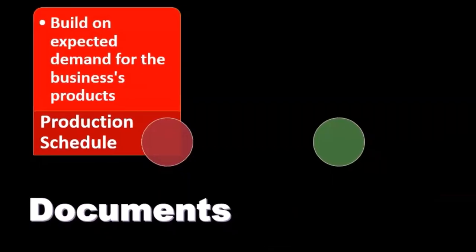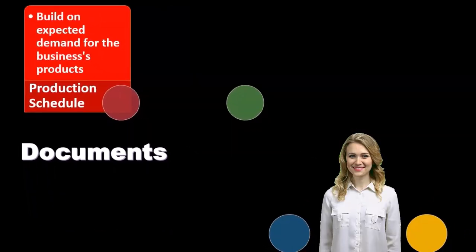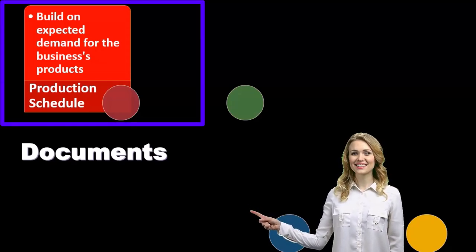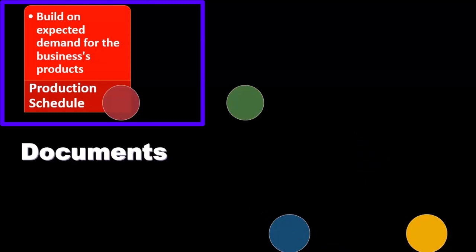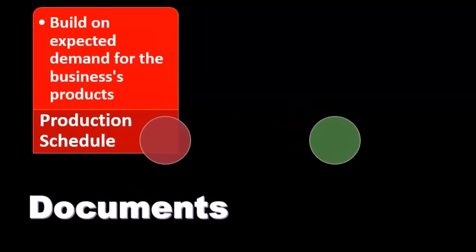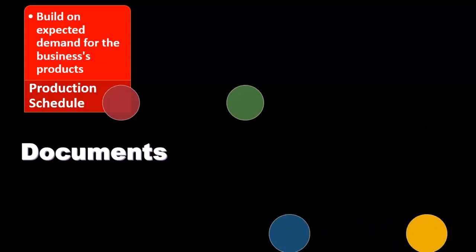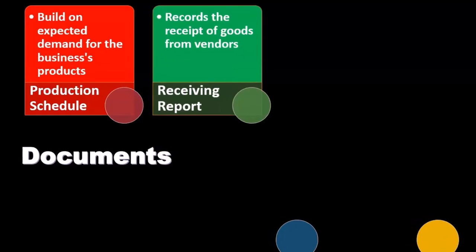Now we'll consider documentation related to inventory management, starting with the production schedule. The production schedule is involved if we're in the production of inventory. We want to build an expected demand for the business's products. If demand is normal, we have more assurance about the inventory process; if demand is more volatile, there is more risk involved in the production schedule.